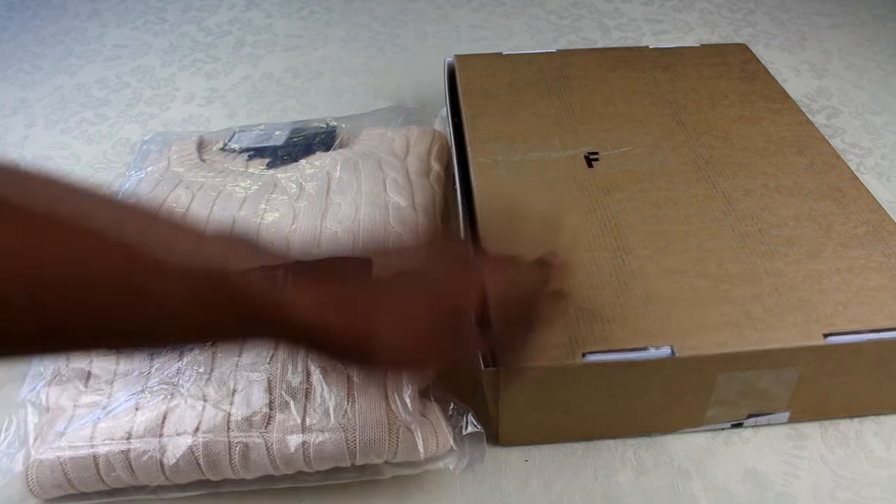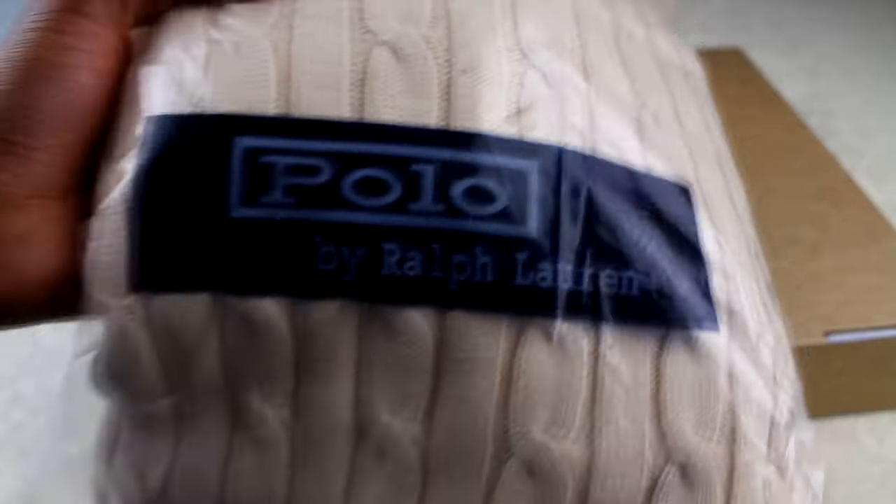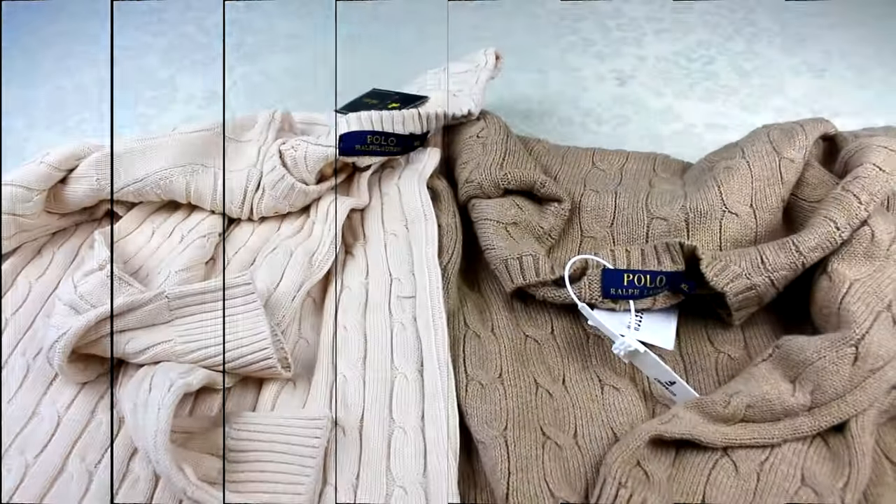First thing — packaging. This one just came in a box, while this one came with the Ralph Lauren bag. I don't know if authentic Ralph Lauren cable knit sweaters always come with that, since this is the first one I'm reviewing, but I just wanted to show you how they came. I'm going to take them both out and get straight into the actual jumper.